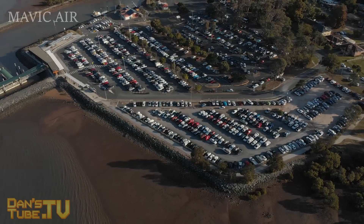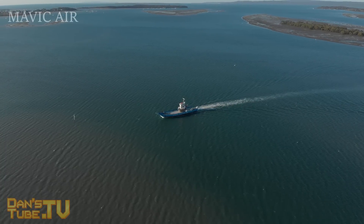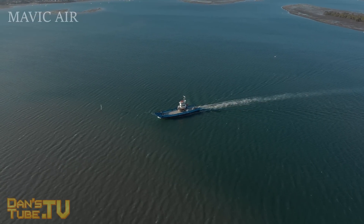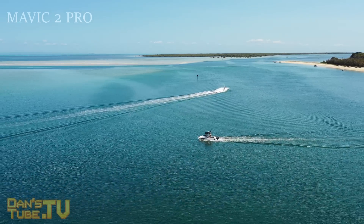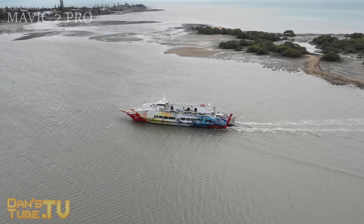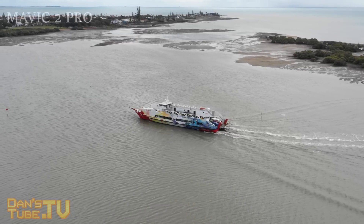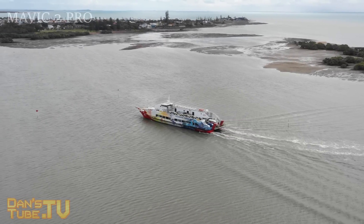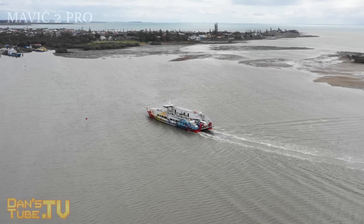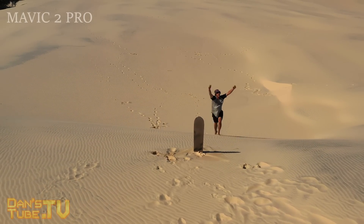Moving on to video capabilities — on paper they sound very similar. Both can shoot 4K at 30 frames per second and 1080p at 120 frames per second. The major difference is the actual sensor. The Mavic 2 Pro uses a Hasselblad one-inch sensor with adjustable aperture, while the Mavic Air has a significantly smaller sensor with a fixed aperture. Even though they sound similar on paper, you get a lot more out of the Mavic 2 Pro. You can also shoot in 10-bit on the Mavic 2 Pro, in either D-Log M or HLG mode, or in the normal color profile. One thing that really gives the Mavic 2 Pro the edge is the color science that Hasselblad is known for — the image pops with a lot more richness.